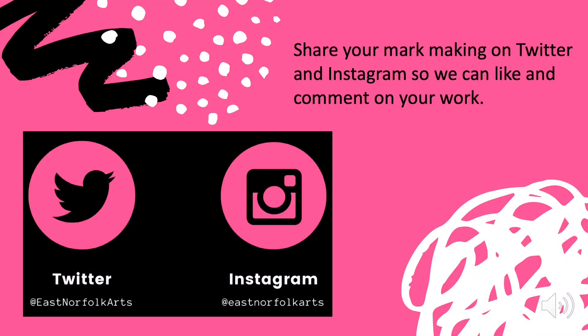Please remember to share your mark making experiments on Twitter and Instagram and tag us into your posts so we can then like and comment on your work. We're really looking forward to seeing some of the experiments that you come up with. We can't wait to give you some feedback. Thank you very much.